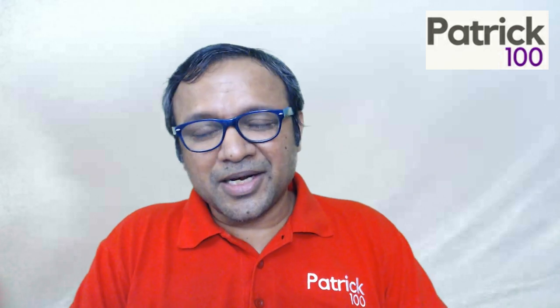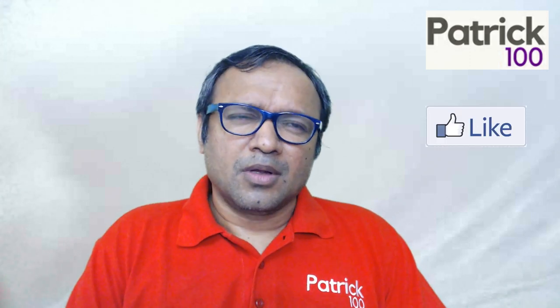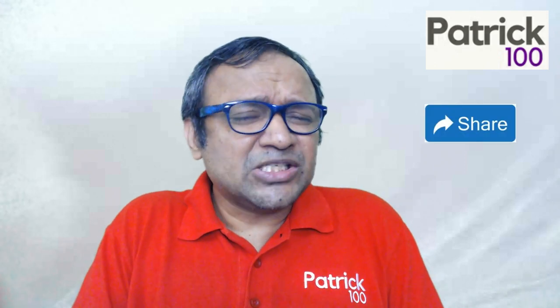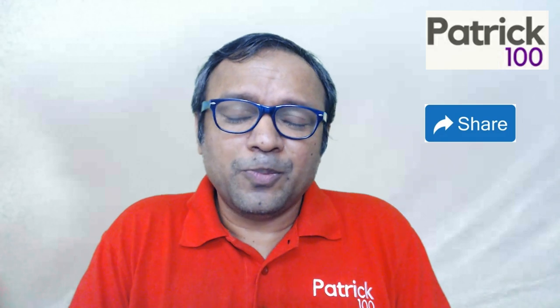Hi. Welcome to the Ask Patrick series. Today's question is: what are the best notes to refer to in order to prepare for the CAT exam? To be frank, really frank, there is nothing called best notes and worst notes. It depends upon you purely.